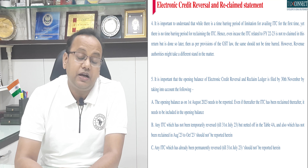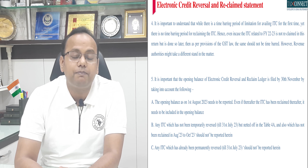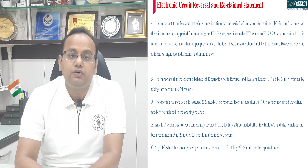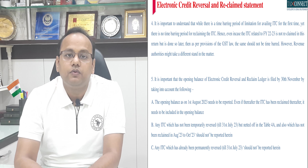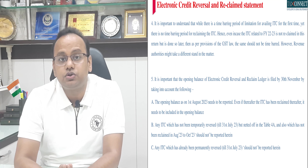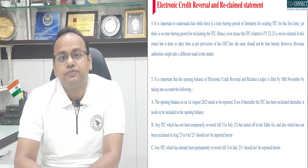Next, and last, the most important point is to remember to fill in the opening balance of your electronic credit reversal and reclaim ledger by 30th of November 2023. We already have a separate video on our YouTube channel where we have described the process in detail. But here are three important additional things to remember while filling up the opening balance.